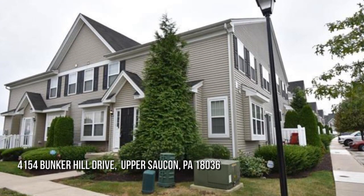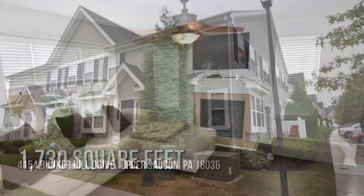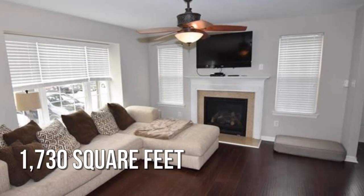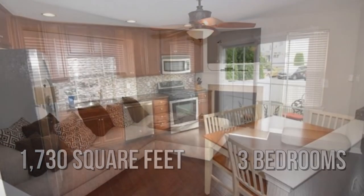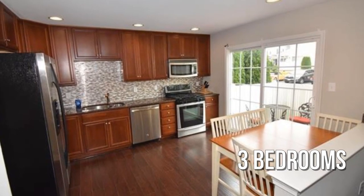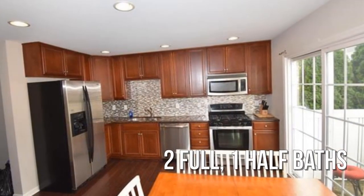Looking for that one-of-a-kind property? This lovely property offers over 1,700 square feet of living space, featuring three bedrooms with two full and one half bathroom.